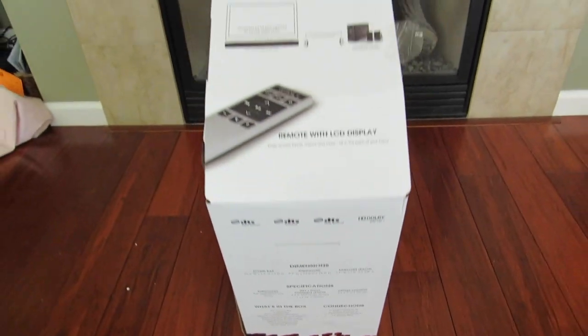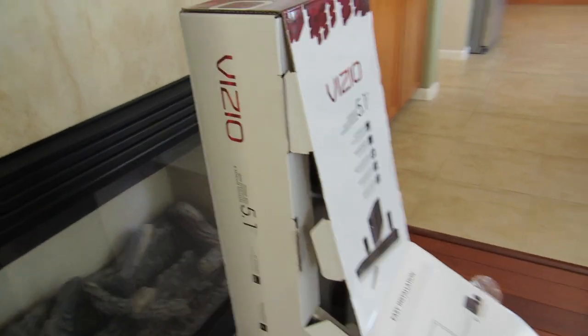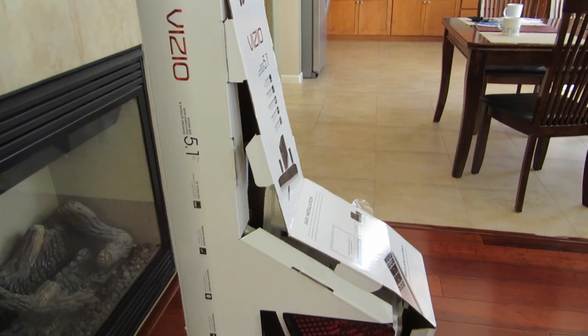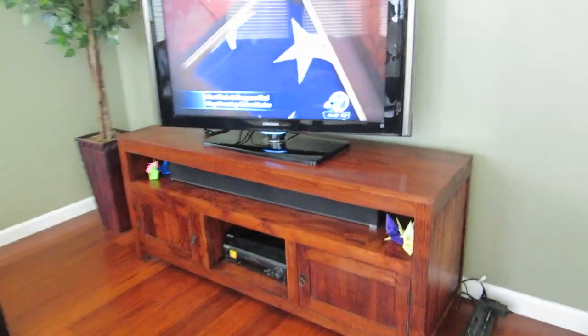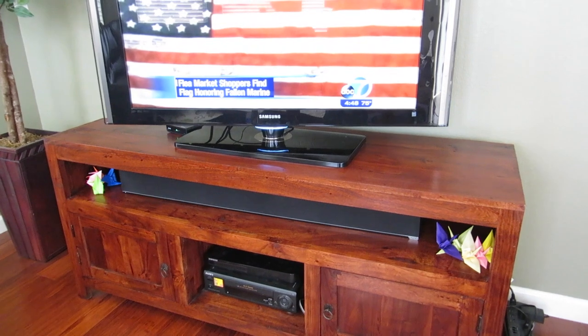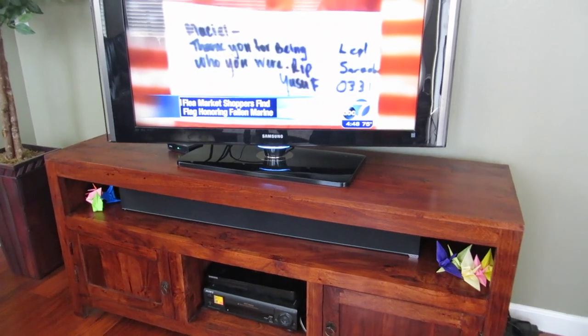So a lot of components are included in this box. This particular unit retails at a street value of around $300 or a little bit less depending on whether you bought it on sale. I currently have it installed and I'm testing it out. I'm going to do a quick demo and show you my pros and cons of this unit.